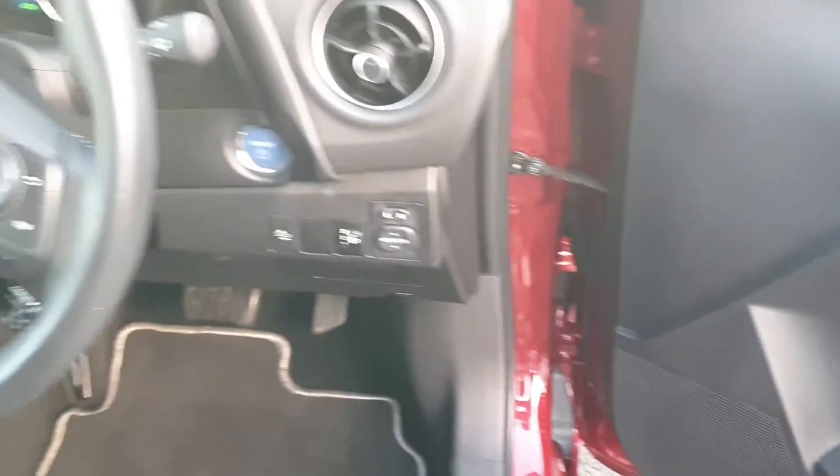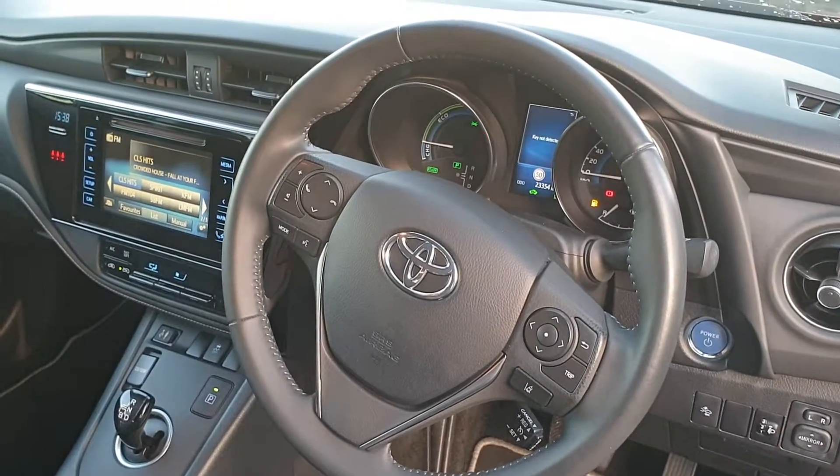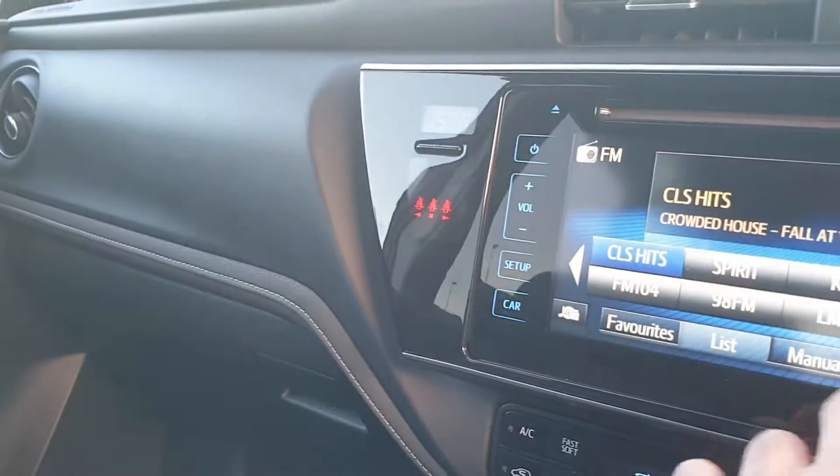Front and rear electric windows, multifunction steering wheel with cruise control, Bluetooth, and radio controls as well. Your Toyota touchscreen — I'll just jump in and show you — it has navigation and a reverse camera too.